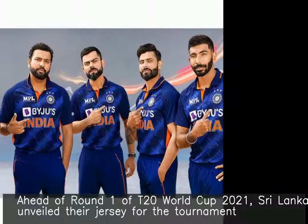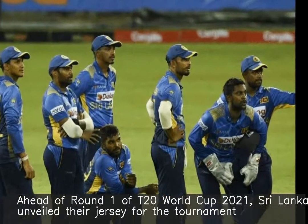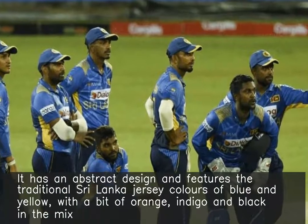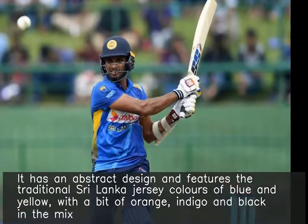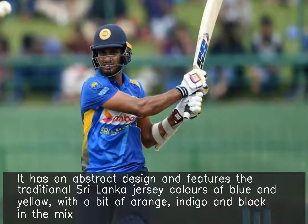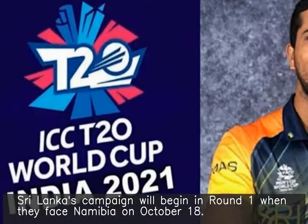Ahead of Round 1 of T20 World Cup 2021, Sri Lanka unveiled their jersey for the tournament. It has an abstract design and features the traditional Sri Lanka jersey colors of blue and yellow, with a bit of orange, indigo, and black in the mix.